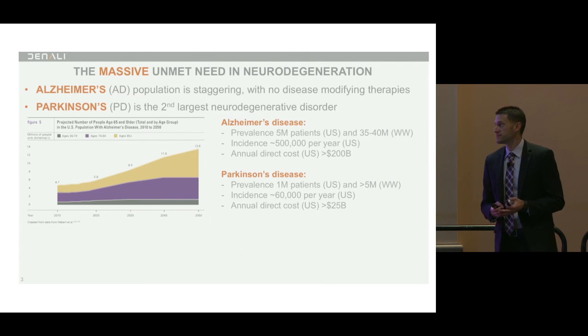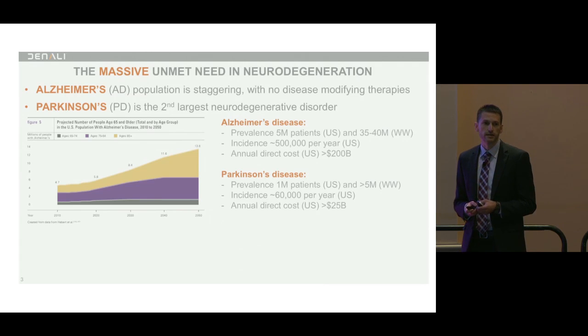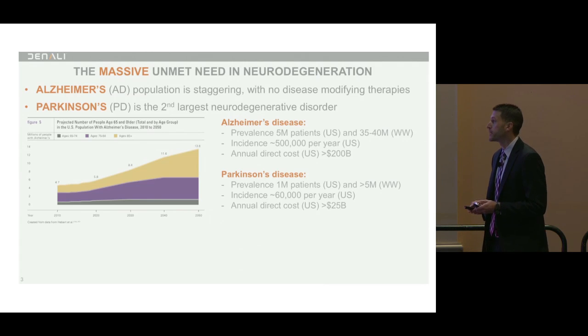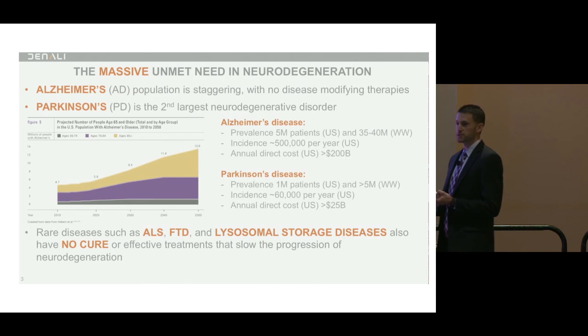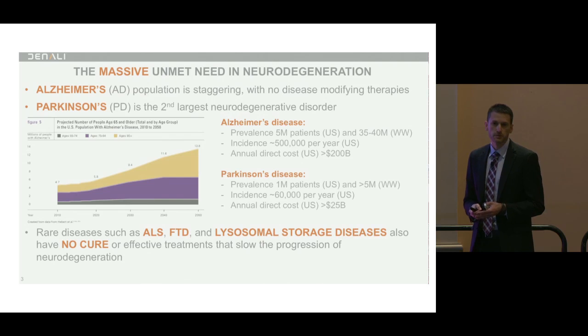The previous speaker did an amazing job presenting Alzheimer's disease, so I don't have to cover too much of that. What draws my inspiration and Denali's inspiration in this field — focused on neurodegeneration — is the unmet medical need. Alzheimer's and Parkinson's are the two you hear most commonly about, largely because of the sheer numbers. This is not even to mention other rare diseases such as ALS, FTD, Krabbe's disease, Gaucher's disease, Huntington's disease, lysosomal storage disorders, and more. None of these really have any cures or effective treatments, and symptomatic treatments are moderate at best.